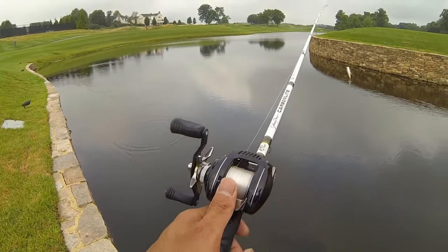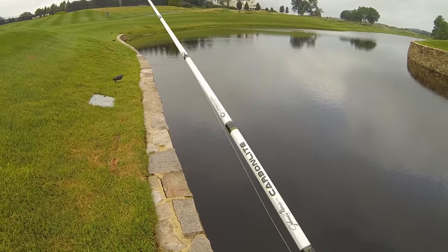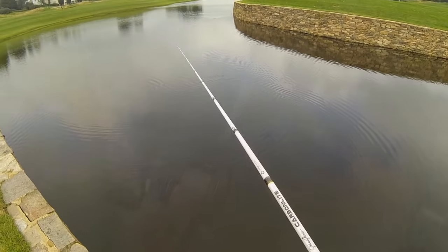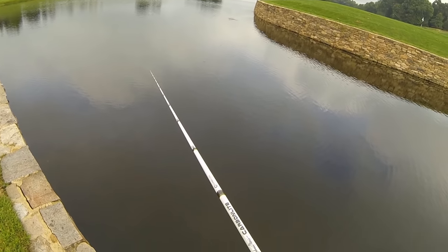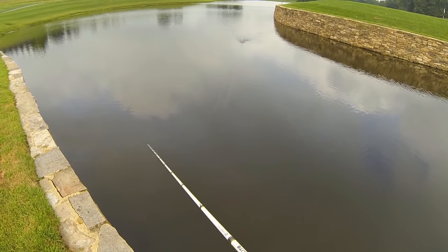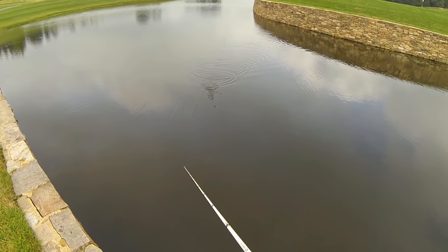Calling it a day here at the golf course pond — fished from about 5:30 until 8:00. The topwater bite really died down just after that first hour and a half. I noticed a lot of frog activity when I first got here, and when the lawnmowers came by all the frogs would jump in the water, so all the bass were up super shallow just waiting for frogs to jump in. When they saw that buzz bait go by their face, they couldn't help but nail it. I'll be going on vacation for a week starting tomorrow, but I have videos saved up — thanks for watching!